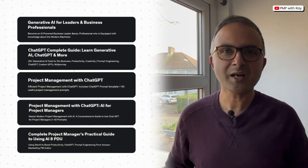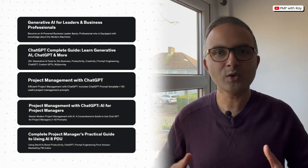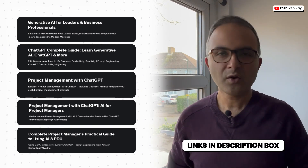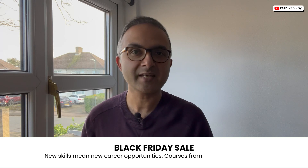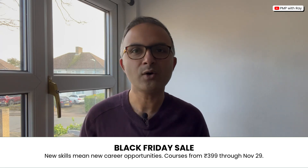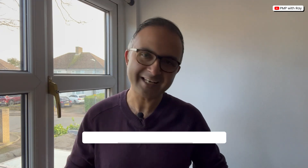So that's it, guys — those are my top five picks for online courses to help you learn project management using AI. Make sure you check out the courses from the links in the description section below, and be mindful of the upcoming Black Friday and Cyber Monday sale on Udemy so that you get some great discounts on these courses. Thank you for listening, and I'll see you again soon in the next video.